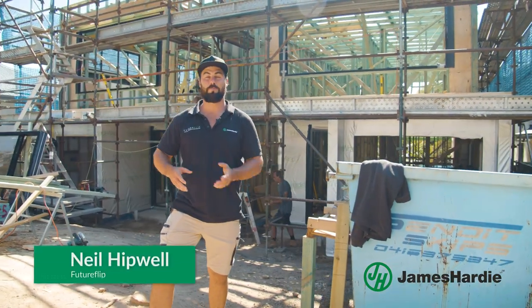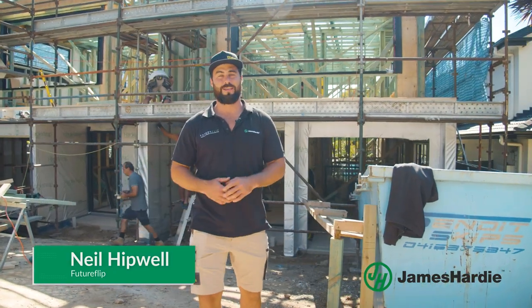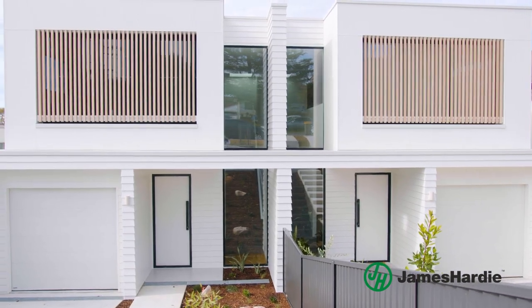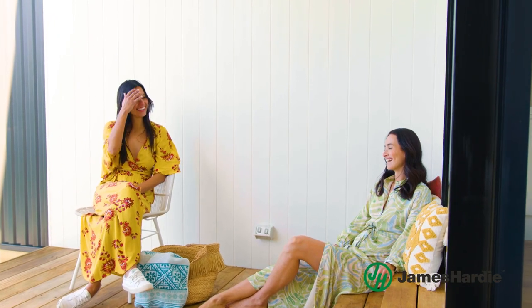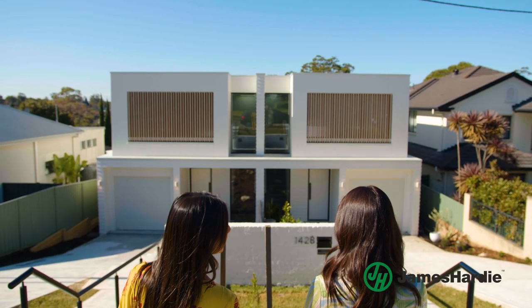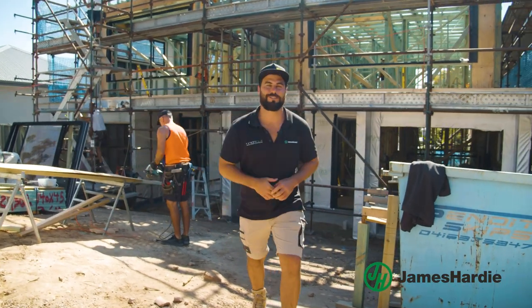People think 'dream home' and 'budget' are words that don't go together, and in the Sydney marketplace I can see why. My clients are a sister duo, and they've come up with a great idea — instead of building one house on this block of land, they're going to build two. We're going to bring their dream homes to life within budget.